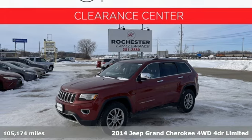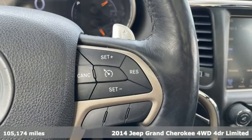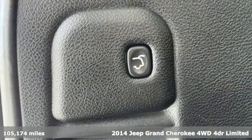Here's a 2014 Jeep Grand Cherokee. Journey anywhere in a Jeep. It comes with the features you need, and better yet, want.